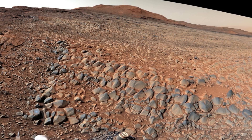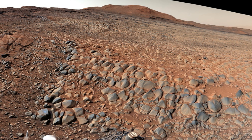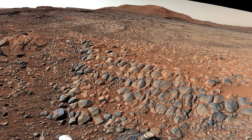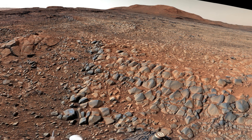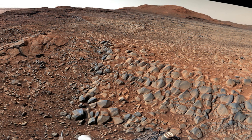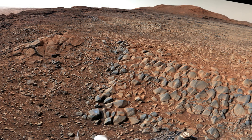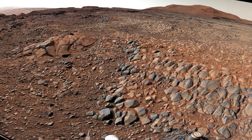Curiosity's mast cam captures a 360-degree panorama on March 23, 2022, revealing wind-shaped gator back rocks, known as ventifacts, in the Greenhue pediment. These rocks, made of sandstone, posed challenges to Curiosity's wheels earlier in the mission. Rover engineers implemented measures to mitigate wheel wear, including traction control algorithms and route planning. The decision to navigate around these rocks allowed Curiosity to continue its ascent of Mount Sharp, providing insights into ancient Martian environments and the potential for past microbial life.